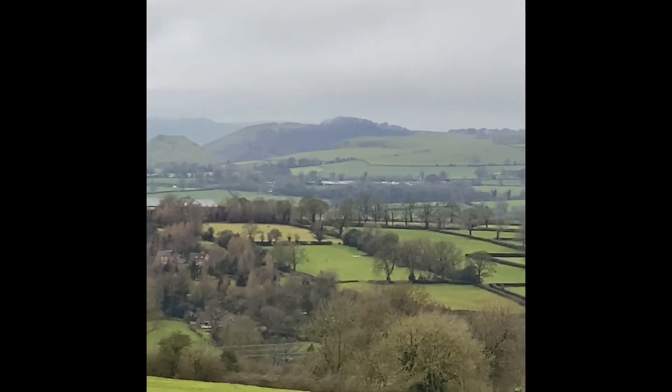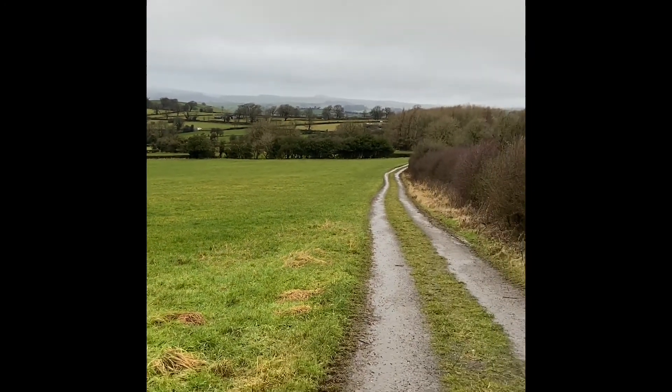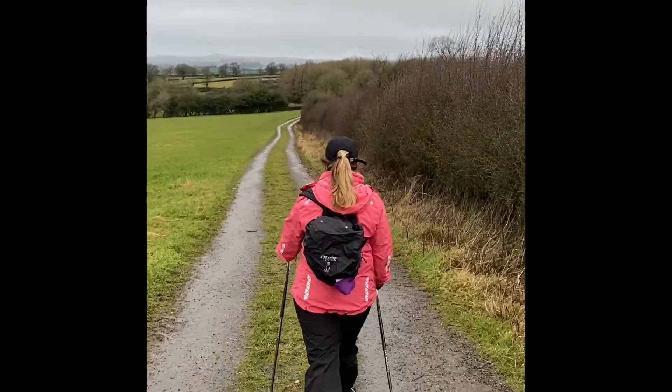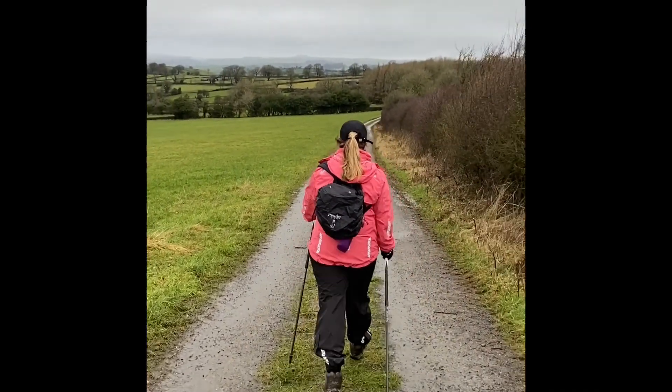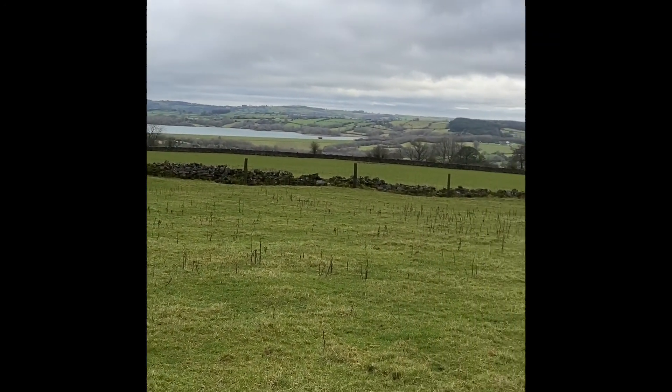On a clear day you can see the Shropshire Hills and you can spot the Wrekin. So we're going to walk back down this track just for a short distance, and there's a stile through the hedge. We're going to cut through into the fields now with more views of Carsington Water.